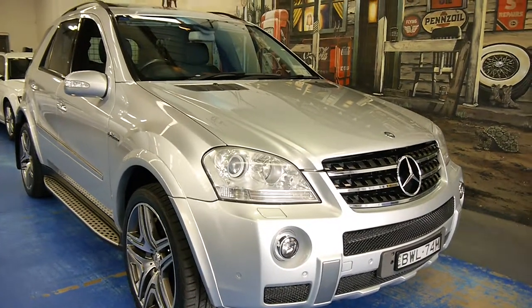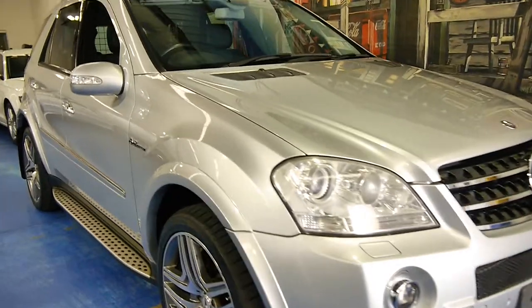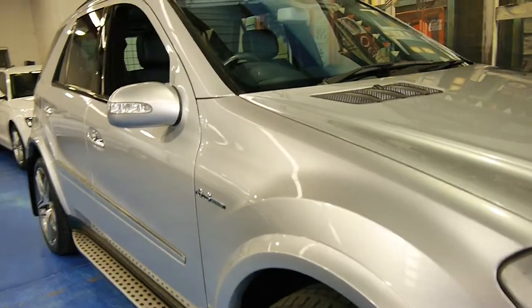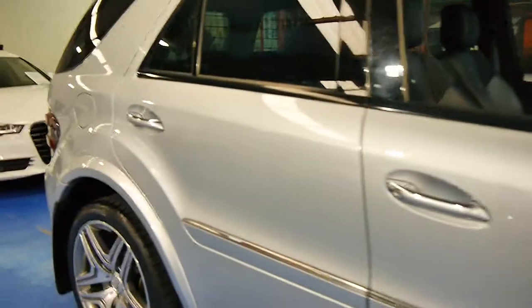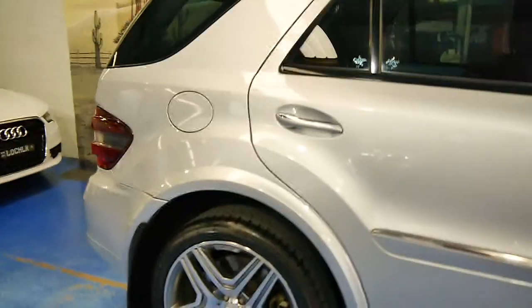Hi and welcome to the Old Timer Car Centre. My name is Philip Tarrant and today we have for you a 2006 Mercedes-Benz ML63.